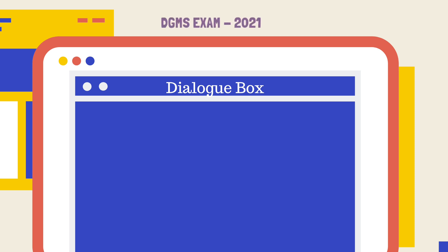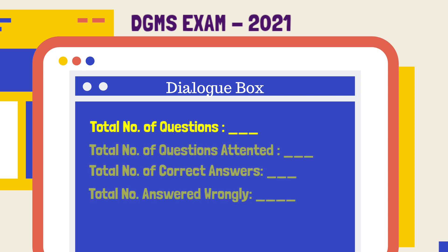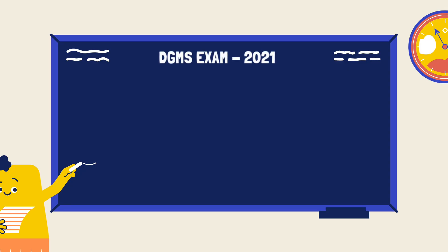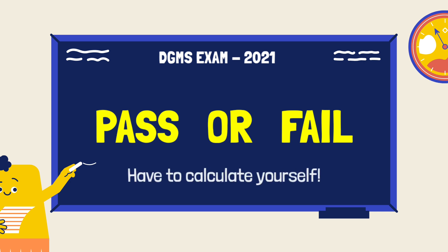In this examination also, after the completion of the examination, a dialogue box appears on the screen. Unlike the previous examination, this dialogue box shows only the total number of questions in the exam, the total number of questions correctly answered by you, and the total number of questions wrongly answered by you. There is no information about whether the candidate has passed or failed. The candidates have to calculate their marks themselves and decide whether they have passed or not.